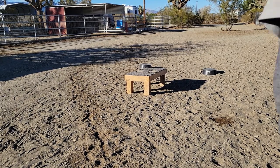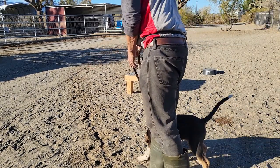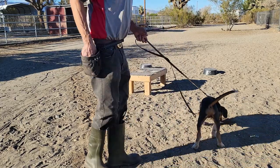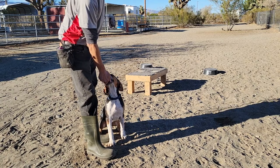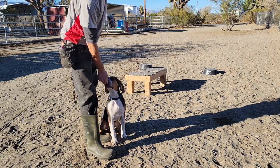Hey guys, Mark Farash of Pro Tech Dog Training — my newest convert. This is Prince, and he is a coon hound mixed with bully, which is kind of a cool little thing.